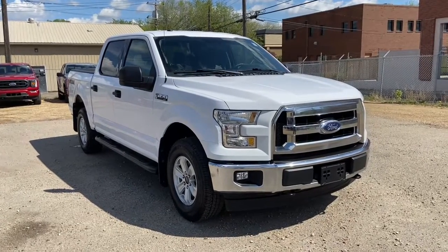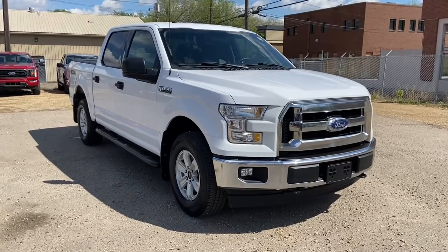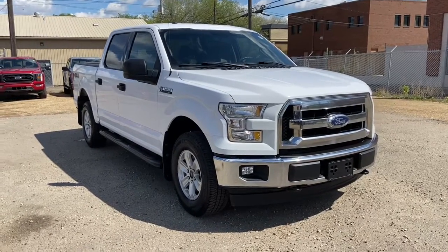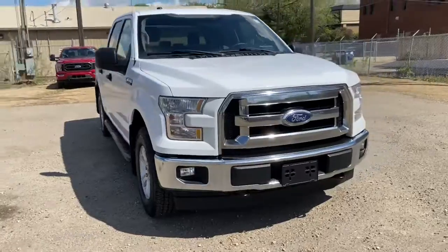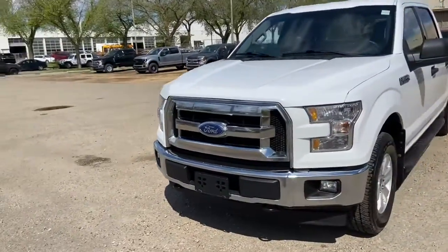Hey, this is Lindsay again at Waterloo Ford Lincoln. Today I'm showing you this pre-owned 2017 Ford F-150 XLT in white. This F-150 has the 5-litre V8 engine with automatic transmission and four-wheel drive.